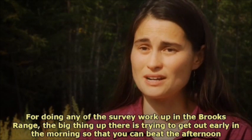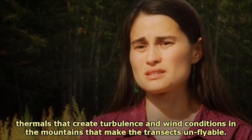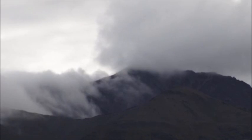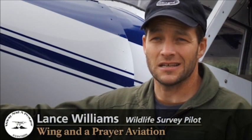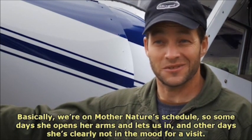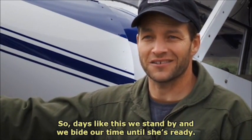For doing any of the survey work up in the Brooks Range, the big thing is trying to get out early in the morning so that you can beat the afternoon thermals that create turbulence and wind conditions in the mountains that make the transects unflyable. We're weathered in today, for instance — we've got to have the clouds above the mountains and relatively no wind, basically. And that's a tough combination. A lot of times we wait days for that. Basically, we're on Mother Nature's schedule. Some days she opens her arms and lets us in, and other days she's clearly not in the mood for a visit. So days like this, we stand by and bide our time until she's ready.